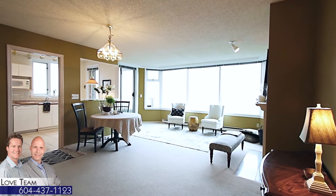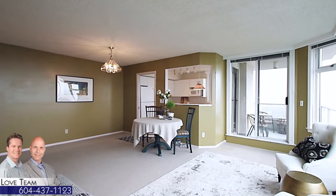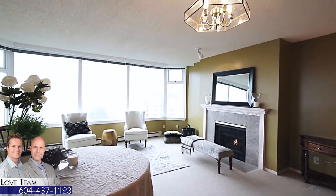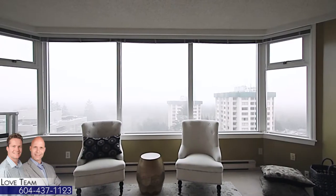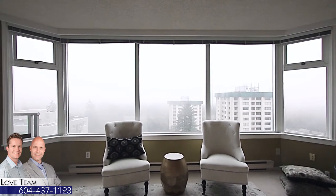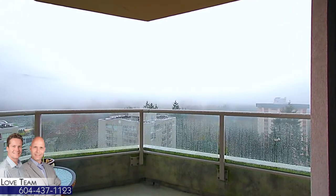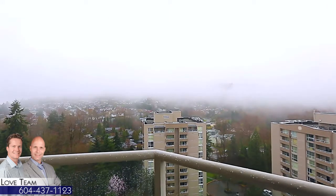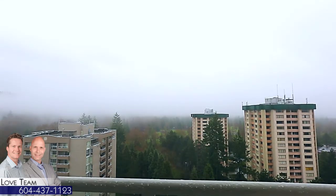Inside Unit 1801, you come into a large foyer, which leads you back into your beautiful open concept dining room and living room, where you have a gas fireplace — only included in homes on the 18th level and up — as well as oversized windows that let in lots of natural light and show stunning views on a clear day, with stunning 180-degree northeast views of Burnaby Mountain, Burnaby Mountain Golf Course, and Mount Baker.